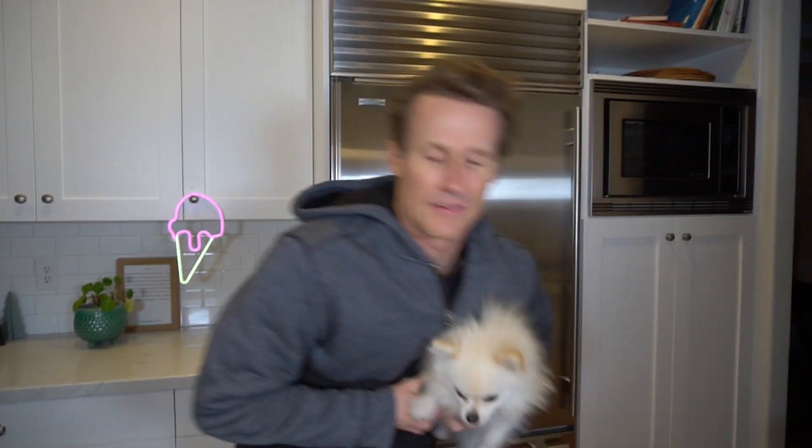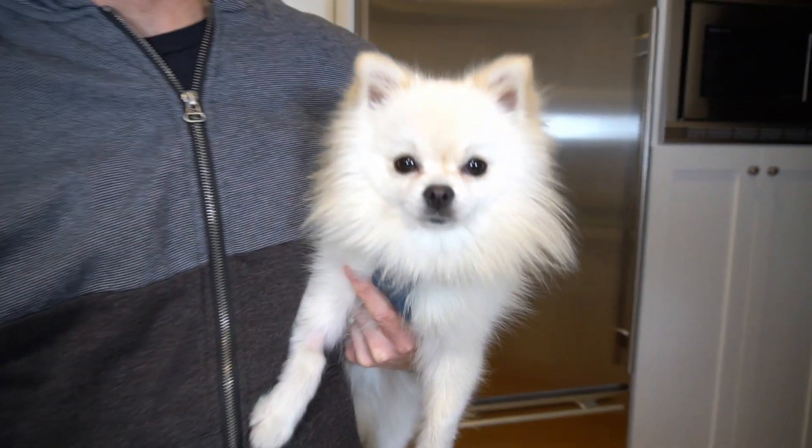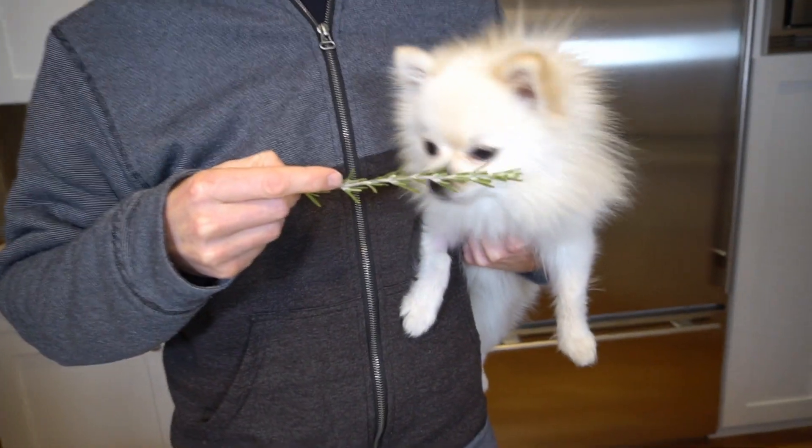My little dog Marty is pretty excited about this. He must smell the ice cream or something. But we're going to give this one a try — it's not for you buddy. This is rosemary. What do dogs think of this stuff?